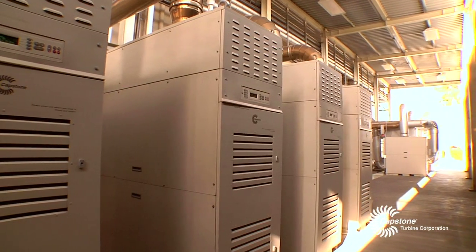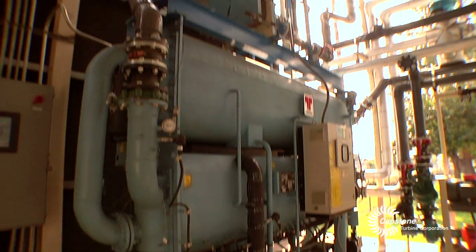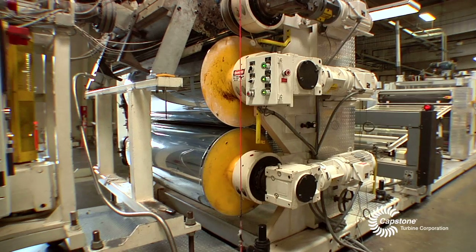Four of the turbines are used to create hot water. That hot water is used through a Thermax absorption chiller where we then generate 45 degree chilled water to cool the plastic during the extrusion process and also our thermoforming process.